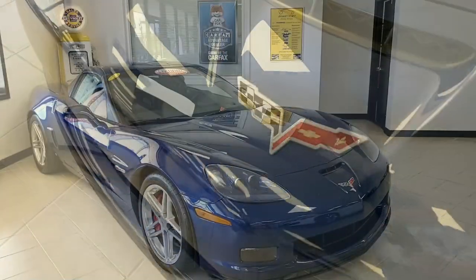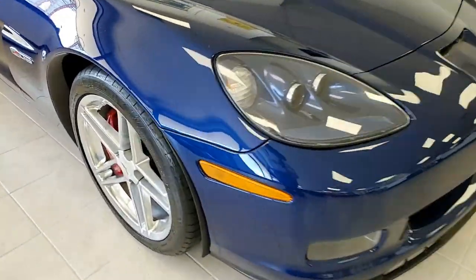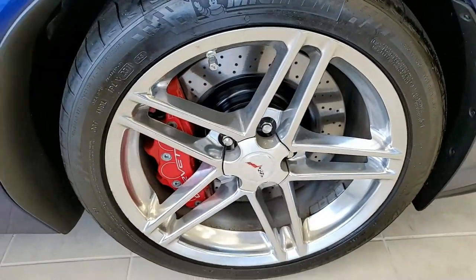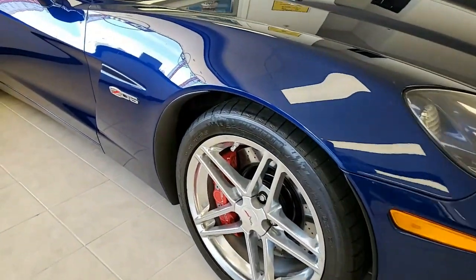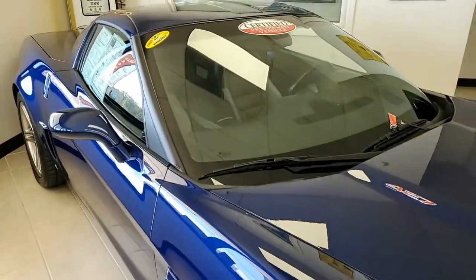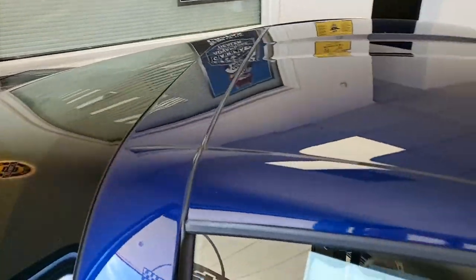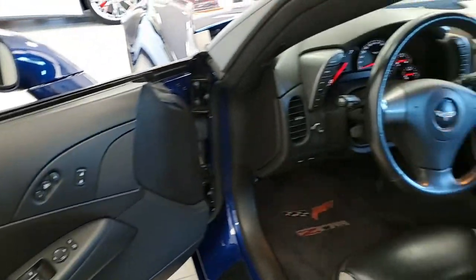Factory features include the $2,900 2LZ Preferred Equipment Group. If you're not familiar with that package, it has the memory package, tilt and telescoping steering, dual heated seats with airbags and power driver's side as well, auto-dimming mirrors, universal garage door opener transmitter. This car has heads-up display, Le Mans blue tint coat upcharge, and it has that really fantastic Bose CD/XM MP3 stereo with the navigation. The polished wheels on this car look great.